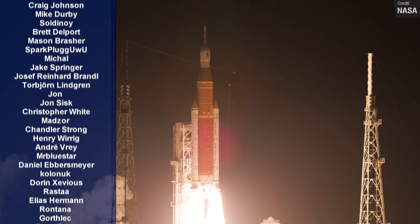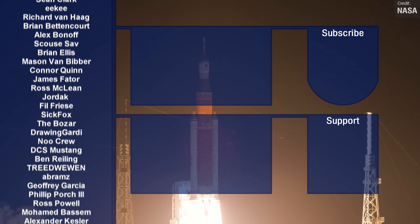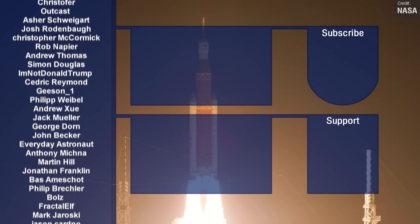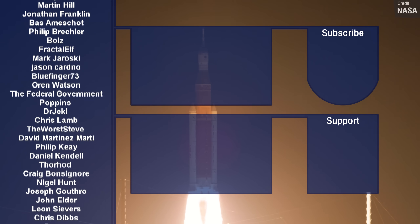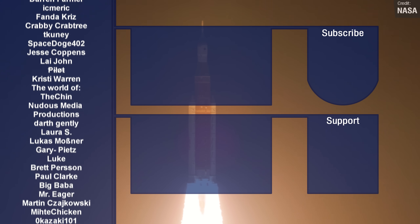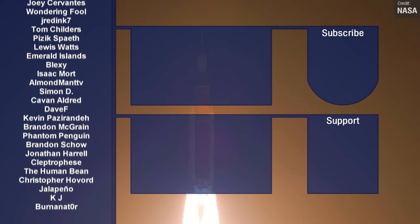A massive thanks to all of my generous Patreon supporters and channel members — their generosity allows me to continue making these videos. If you want to sign up, you'll not only see your name listed there, but you'll also get early access to videos and the occasional behind-the-scenes scoop as well. Thank you all so much for watching, and I'll see you all next time. My exams are over this week, so hopefully I can do KSP content soon.